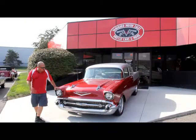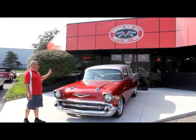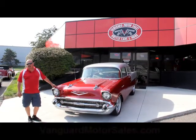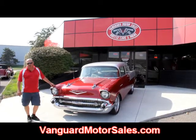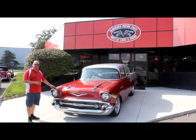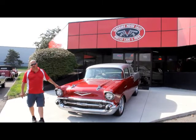We're out here with this '57. I told you it was beautiful. It's one of my favorite colors and the silver really sets it off. If you're catching us on YouTube, go to the website at VanguardMotorSales.com. We put this thing up in the air and take about a hundred high-definition photos of it — inside it, underneath it, under the hood, in the trunk. We'll show you everything you need to know to make a good decision on your muscle car investment.